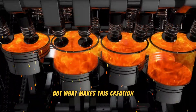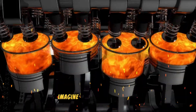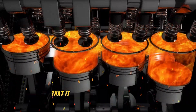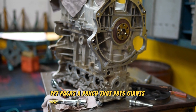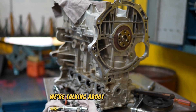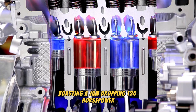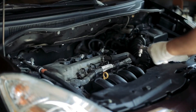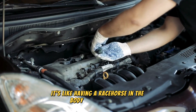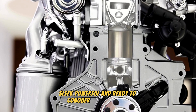But what makes this creation so special? Let me break it down for you. Imagine an engine so compact that it could fit snugly into your palm, yet packs a punch that puts giants to shame. We're talking about the iron engine, boasting a jaw-dropping 120 horsepower, while barely tipping the scales at 35 kilograms. It's like having a racehorse in the body of a greyhound — sleek, powerful, and ready to conquer any challenge.